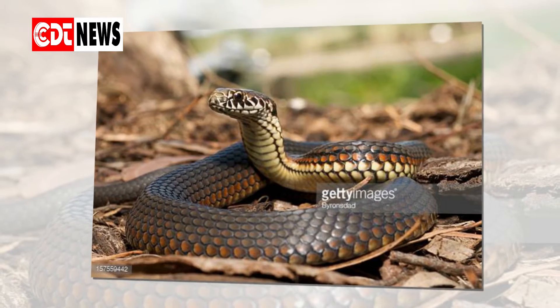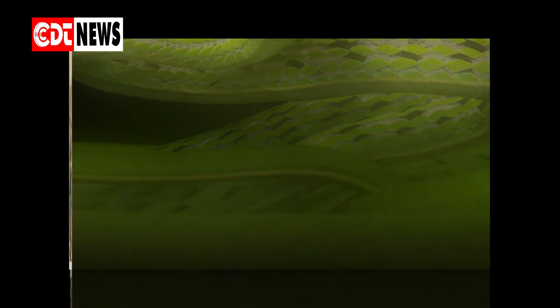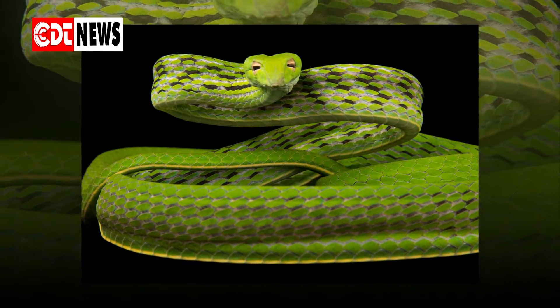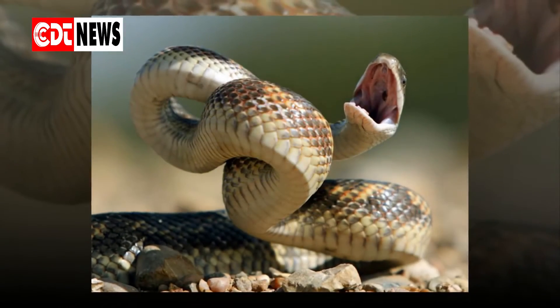Snakes scare you. Small and thin, long and thick, green, orange, yellow, black or brown — they are terrifying. Of course you desperately want to find out how to get rid of snakes safely in your house and in your yard.